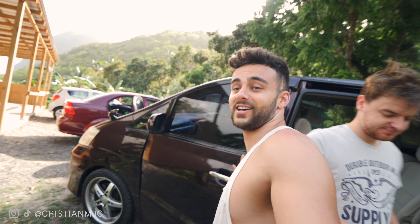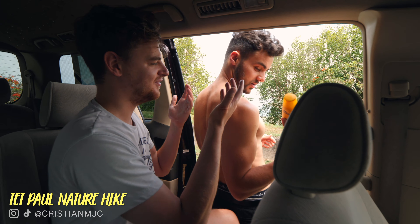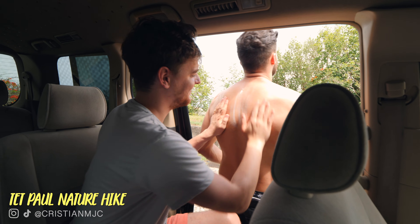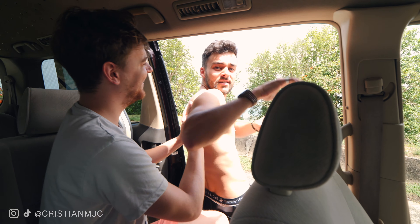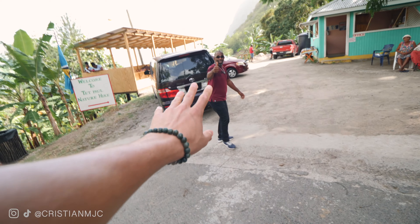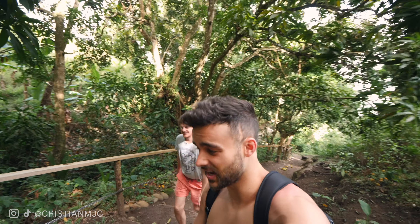Our next stop on today's adventure is the Tetpole Nature Trail hike. The weather is so hot! Since Danny Boy has left us behind, we've been joined by a new tour guide, Siobhan. We're five minutes into the hike and I think I need a breather already!